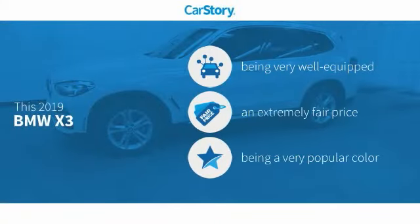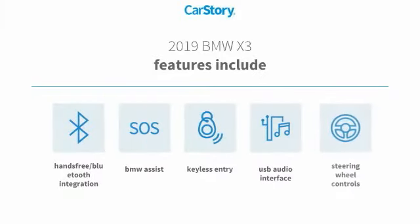CarStory research indicates this vehicle as being well-equipped with popular features, a fair price. Features also include keyless entry, steering wheel controls, USB audio interface, and hands-free Bluetooth integration.